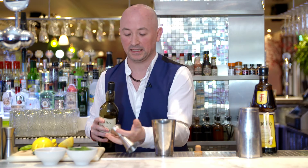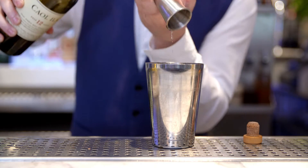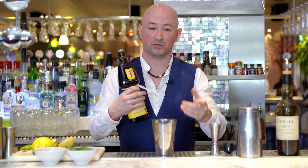I chose the Kalila 12 because as well as having a smoke to it, there's also a citrus edge. So we're going to put in 45ml of that. Then 20ml of Frangelico hazelnut liqueur — it brings out a lot of the maltiness from the whisky.